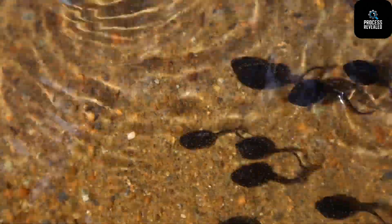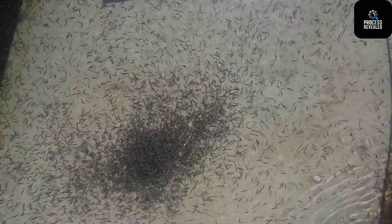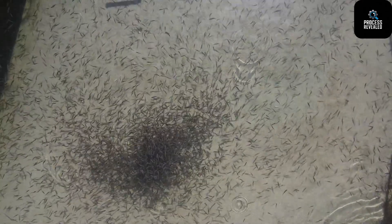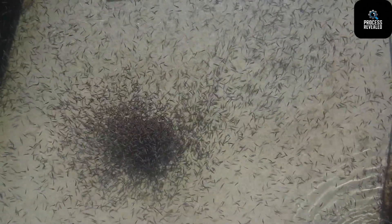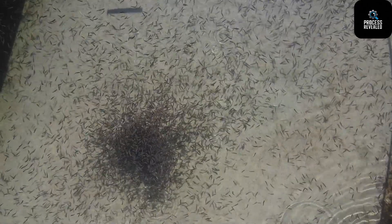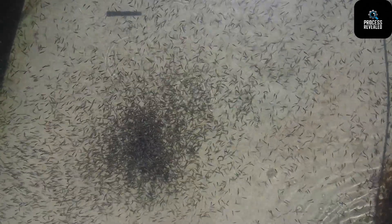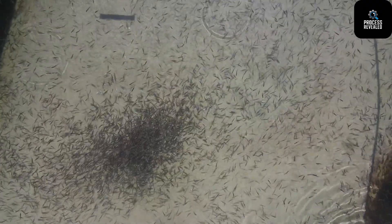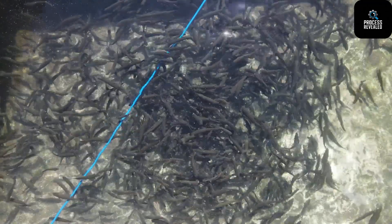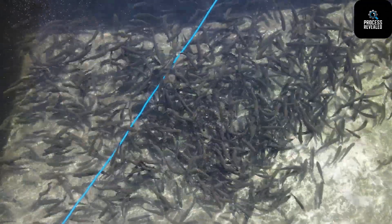Stage 2: Hatching into Alevins. As the eggs mature, you can start to see tiny black dots — the developing eyes of the salmon inside. Eventually, the eggs hatch into alevins, a delicate life stage where the young salmon still carry a visible yolk sac. This yolk sac is their internal food source, packed with the nutrients they need to grow strong. Alevins stay at the bottom of the tank, hardly moving, as they feed off the yolk for a few weeks.